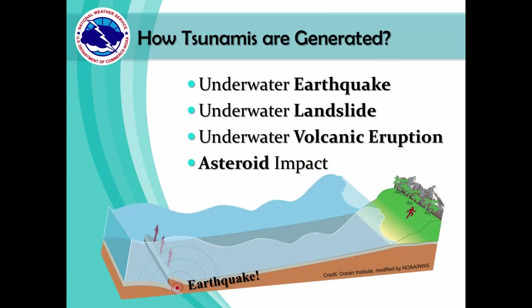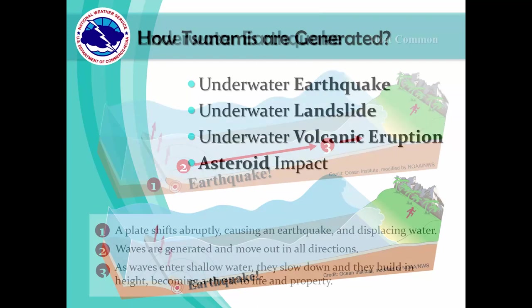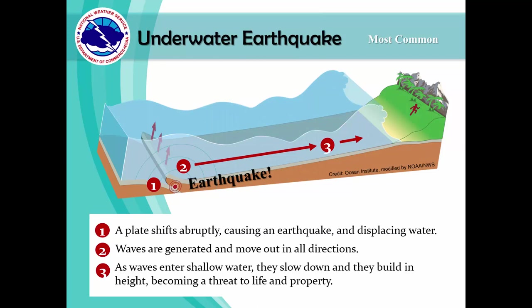The vast majority of tsunamis are caused by earthquakes and underwater landslides, but they can also be generated by volcanic eruptions and asteroid impacts. The most common tsunami is caused by earthquakes. When an underwater earthquake occurs, there is an abrupt uplift of the sea floor, which displaces a column of water and generates the tsunami waves.